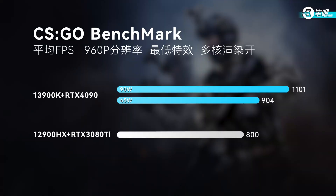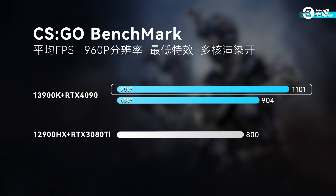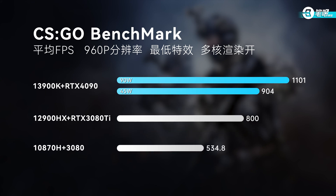So what about gaming performance under power limits? Let's check it out in CS:GO. We tested on a GT77 at 1080p — it reached 800 fps with an i9-12900HX and RTX 3080 Ti. With the same limit on the 13th gen at 90W, fps didn't drop — it actually reached above 1,100 fps. When lowering to 45W, fps dropped a little to 904, still better than last gen. Excellent performance per watt. We also tested an older setup: i7-10870H with RTX 3080, which got only 530 fps at 1080p. CPUs have leaped up a lot over the years.